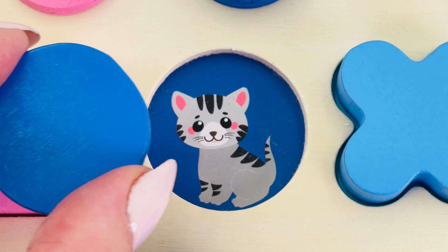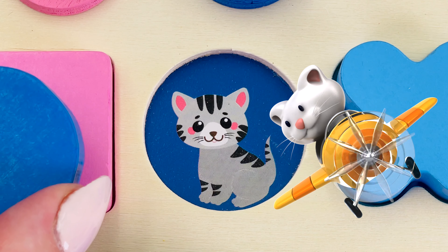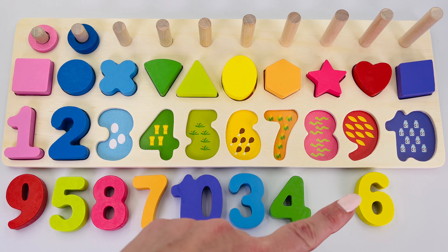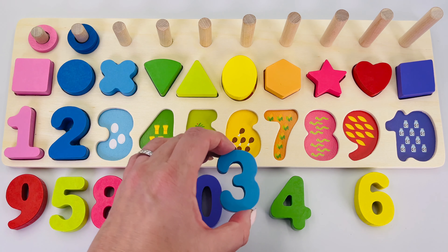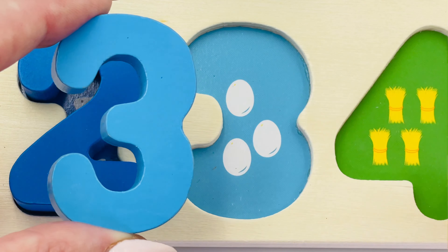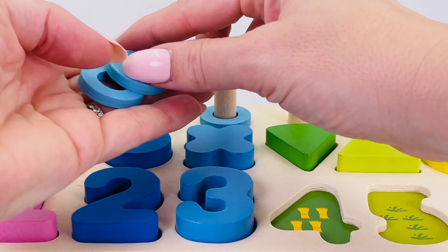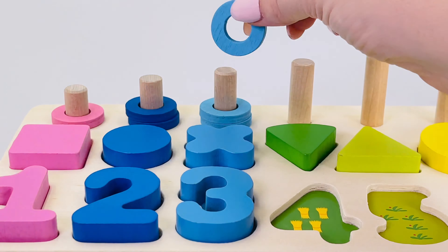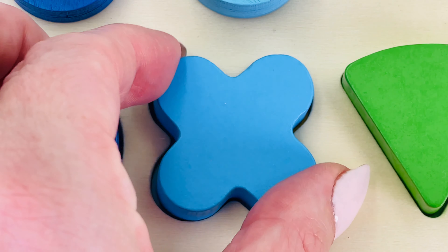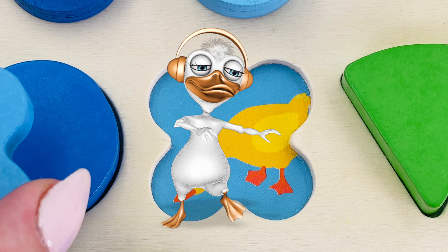Let's take a look underneath — it's a cute kitty cat, and this one's flying a plane! Can you see a number three? There it is! Number three. Three eggs: one, two, three. Let's count the rings: one, two, and three. Great counting! This is a quatrefoil. Look underneath — it's a duck! This duck loves music.